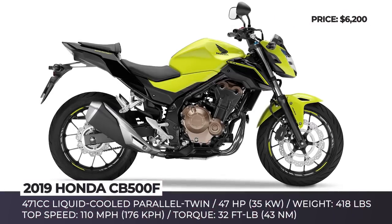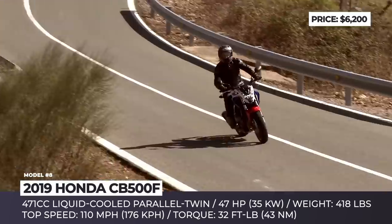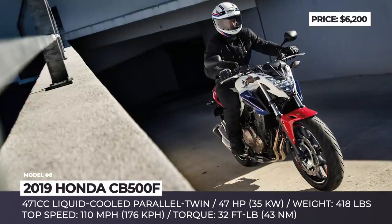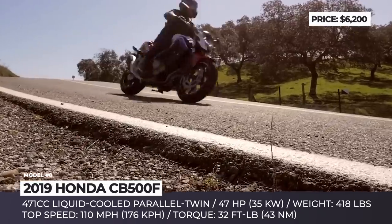Honda CB500F. The 500cc bike range joined Honda's lineup in 2013, and within the trio of CBR500R, CB500X, and CB500F, the latter — a naked model — is the best-selling. For many riders, it serves as a bridge to enter the middleweight category of sports motorcycles.